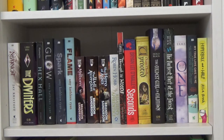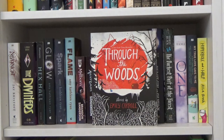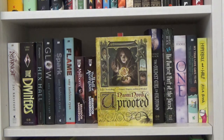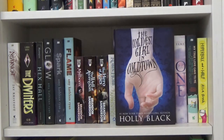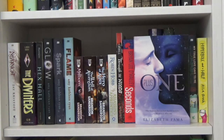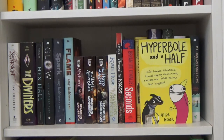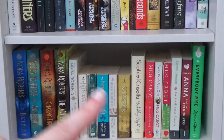Over here I have my standalones. Through the Woods by Emily Carroll — a collection of graphic novels. Seconds by Bryan Lee O'Malley — also a graphic novel. Uprooted by Naomi Novik. The Coldest Girl in Coldtown and The Darkest Part of the Forest, both by Holly Black. Plus One by Elizabeth Fama. My True Love Gave to Me — a collection of 12 holiday short stories by multiple YA authors. And lastly, Hyperbole and a Half by Allie Brosh.